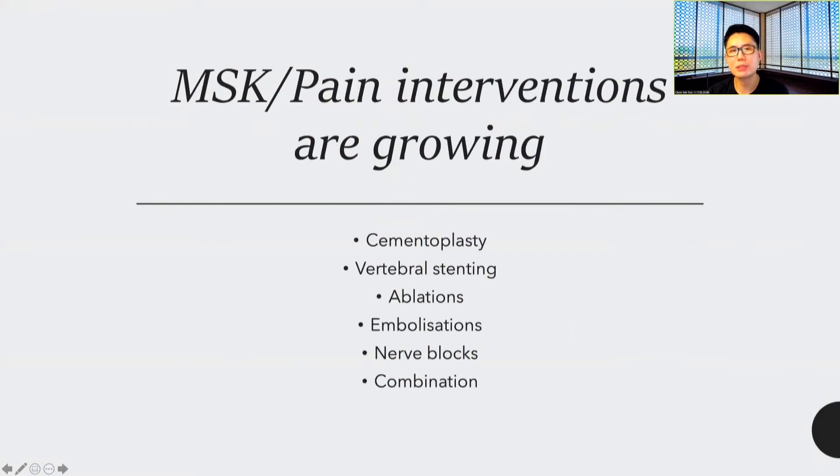As you know from your own everyday practice or when attending conferences, MSK and pain interventions are growing — whether it is cementoplasty, vertebral stenting, ablations, embolizations, nerve blocks, or a combination of the above.